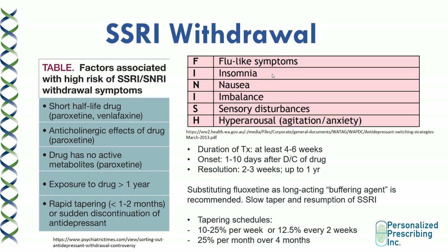SSRI withdrawal commonly happens in practice. It is more common with drugs with a short half-life, such as paroxetine or venlafaxine. Drugs with anticholinergic effects can cause cholinergic rebound — for example, paroxetine — as well as drugs with no active metabolites. If your patient has been using the drug for at least four to six weeks, they are at risk of withdrawal, and the risk significantly increases the longer they've been on the medication. Rapid tapering — in less than one to two months — results in higher risk, and sudden discontinuation is not a good idea.